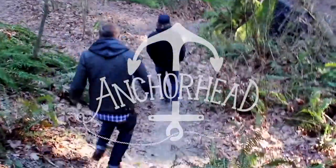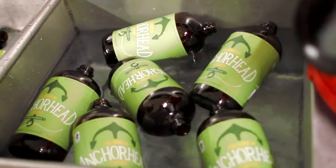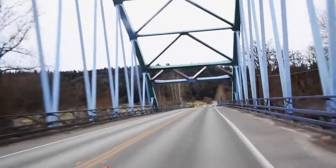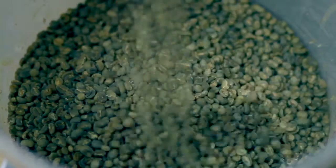Anchorhead Coffee is a small batch coffee roaster started in May of 2013 in the city of Duval, Washington. Currently we specialize in whole bean coffee, anything from single origin to blends, for all different types of brew methods, but our main focus is our cold brew coffee.